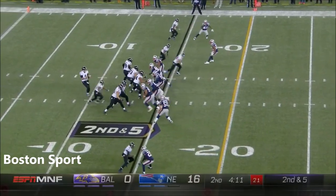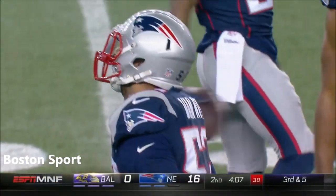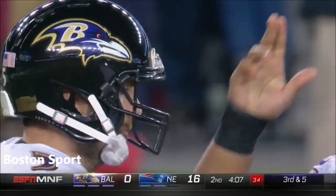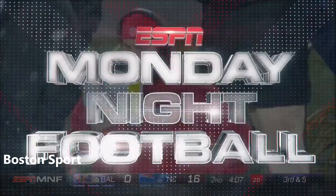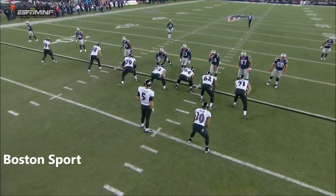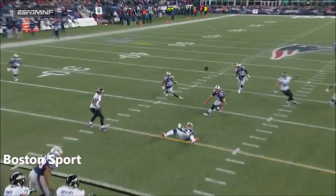Over the middle. It's off the hands of the Patriot defender, Kyle Van Noy, and incomplete. They are bluffing a lot of blitzes and driving Flacco crazy. That time they showed a double-A gap blitz. Both linebackers bailed out of there. Watch number 53 on the left side of the center. Looks like it's a blitz right before the ball is snapped. They bail out of there, and Van Noy makes the heads-up play.